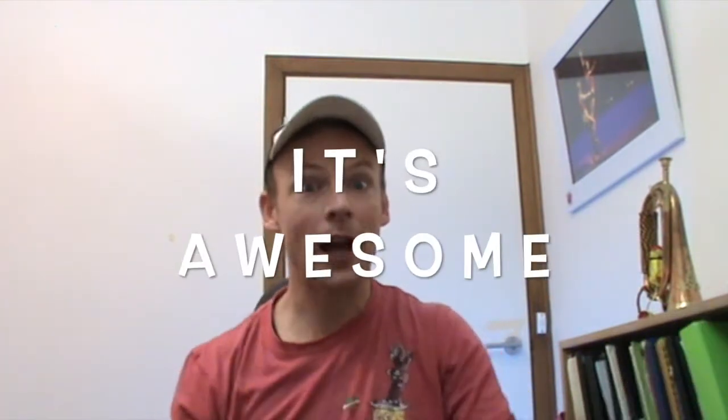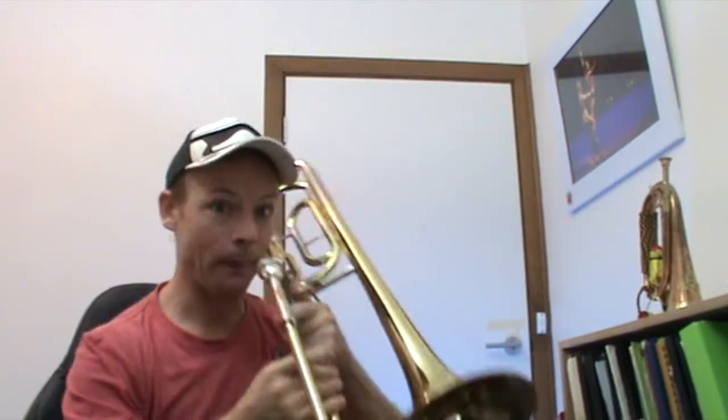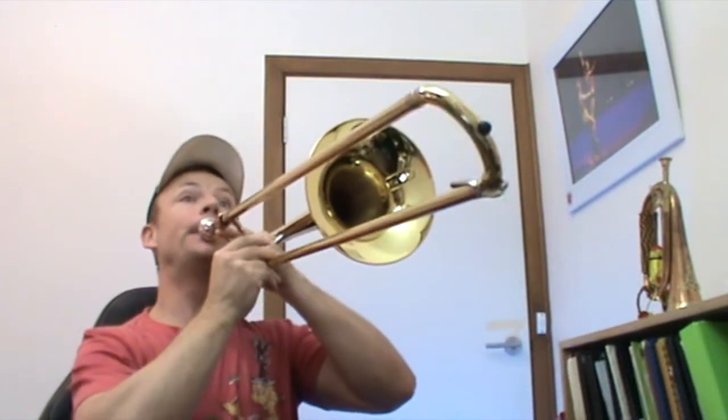Number one: it's awesome. Seriously, it's just awesome. It's sometimes hugely challenging and immensely frustrating, but it's just so much fun to play. There's no other instrument that I can think of that can do this.